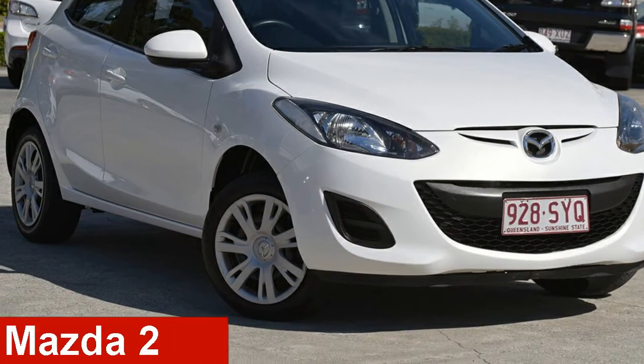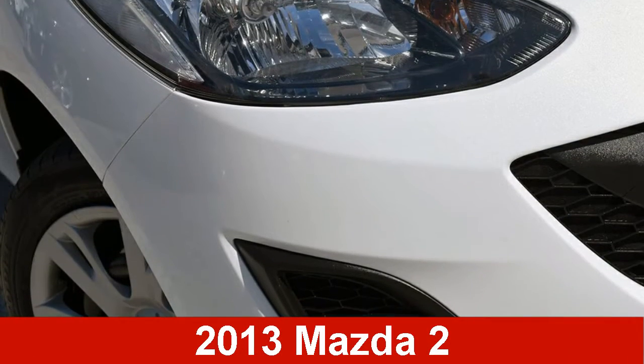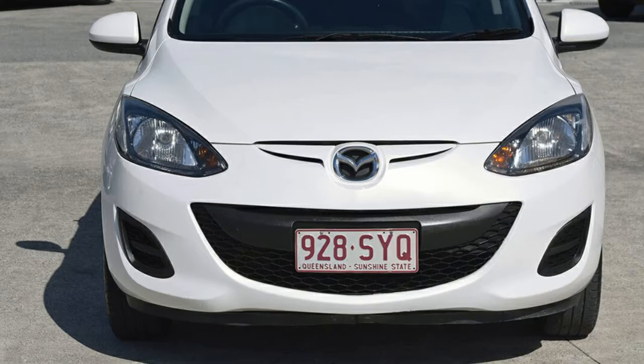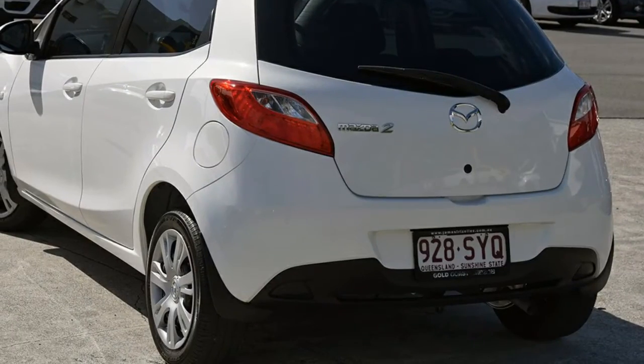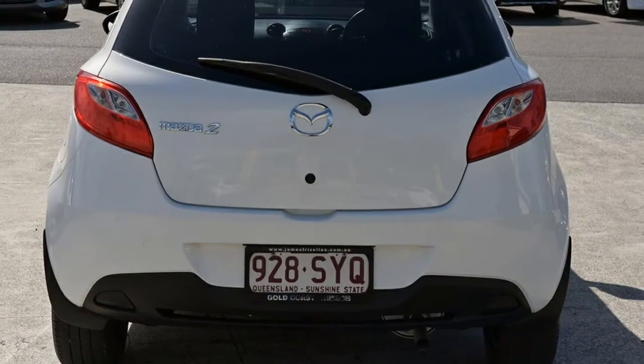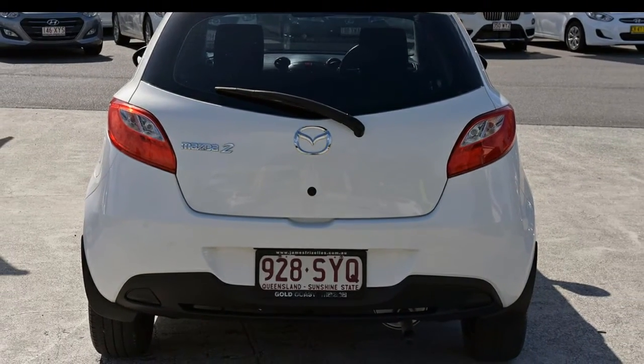Check out this 2013 Mazda 2. This 2 has an efficient 1.5 litre engine and a smooth shifting automatic transmission. The attractive white exterior is complemented by its stylish interior.